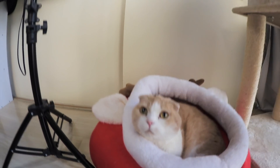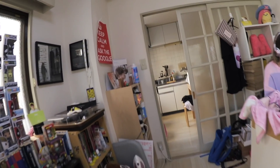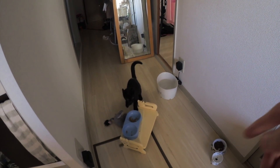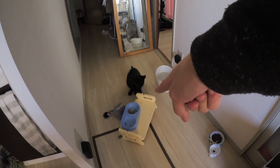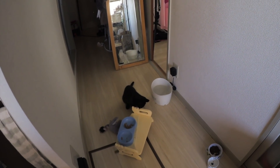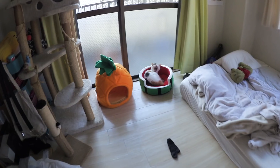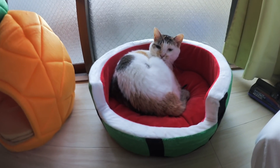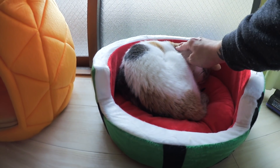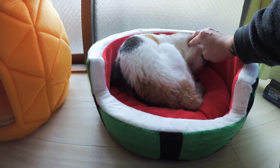Looking good! Let's go see what Latte is doing. What the hell is going on here? Why is the food bowl over here? What is this mess? Latte is in the watermelon bed — cute little Latte.